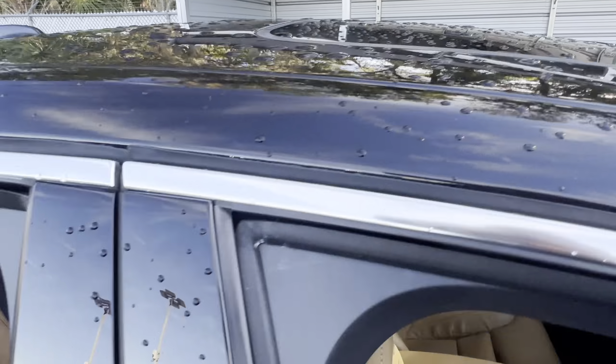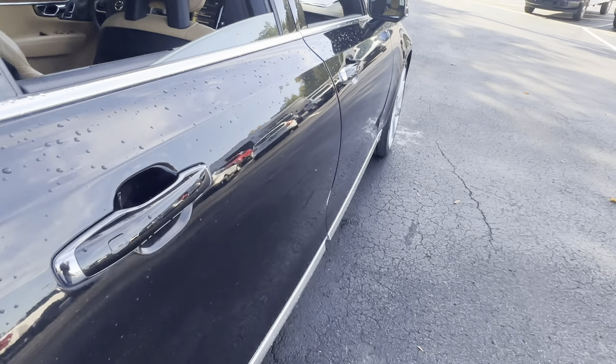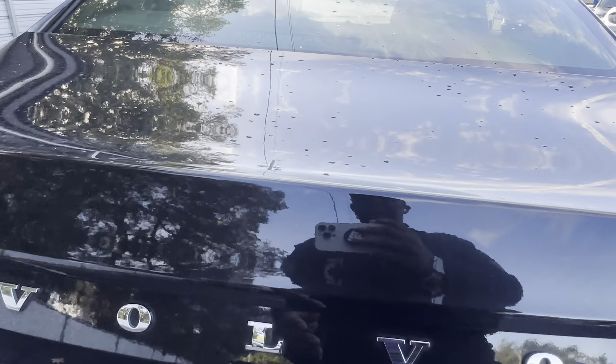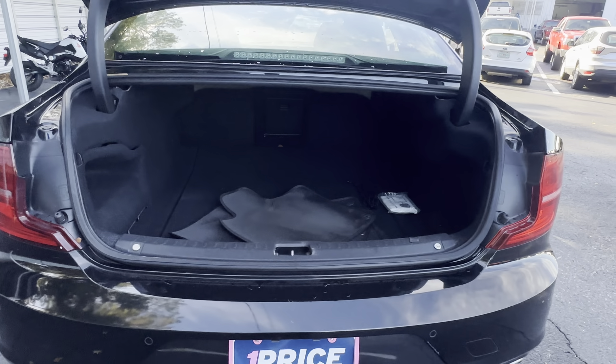Power moonroof. Look at the rear seat — heated seats in the rear as well. Aluminum wheels, backup sensors, backup camera, power tailgate, and a large trunk.